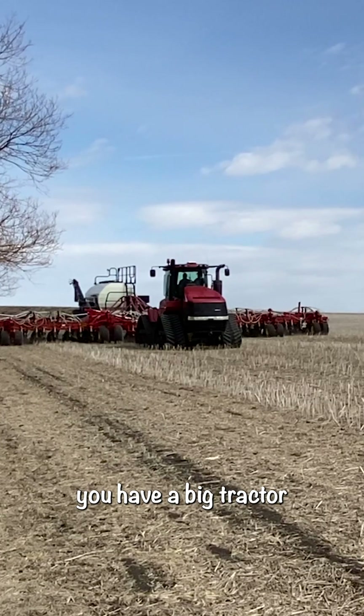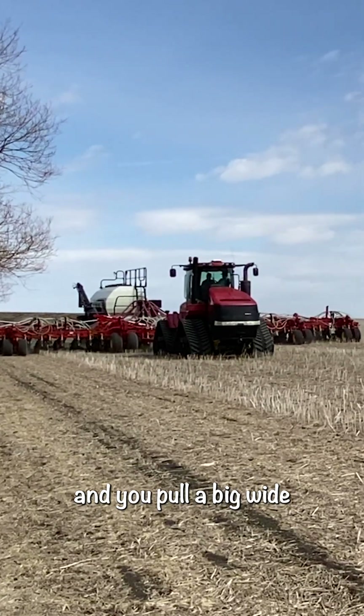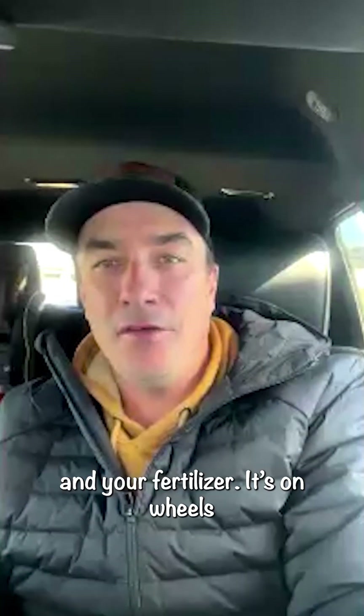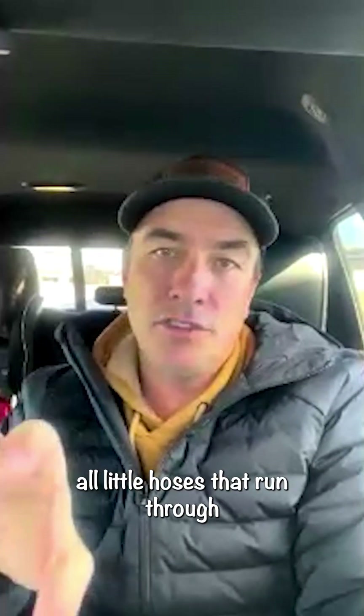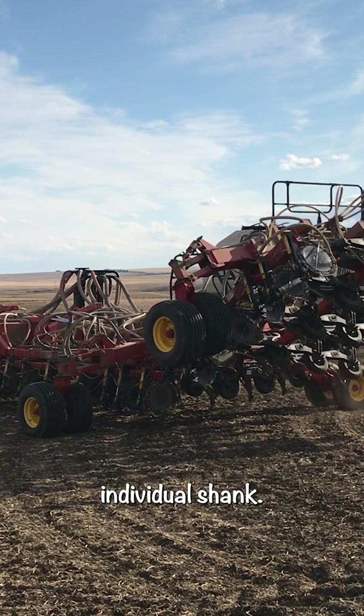How we seed today is you have a big tractor and you pull a big wide drill, up to 100 feet wide. The tank on the back holds your seed and your fertilizer. It's on wheels and it's got big fans and little hoses that run through and up into each individual shank.